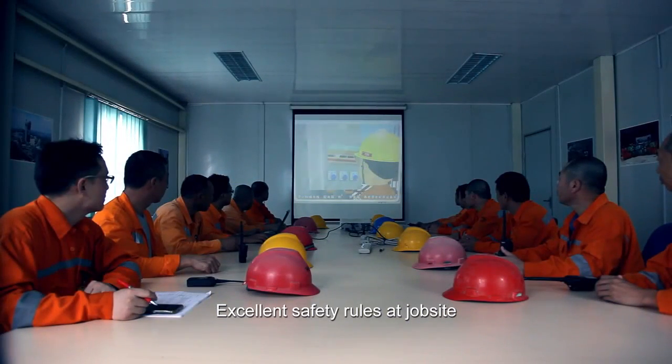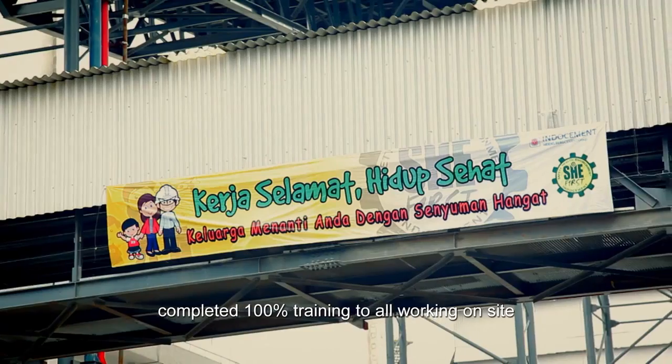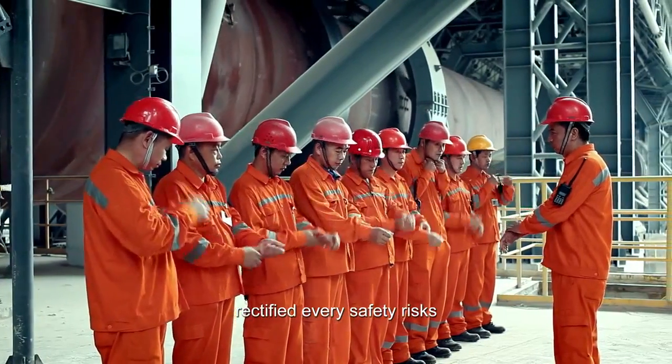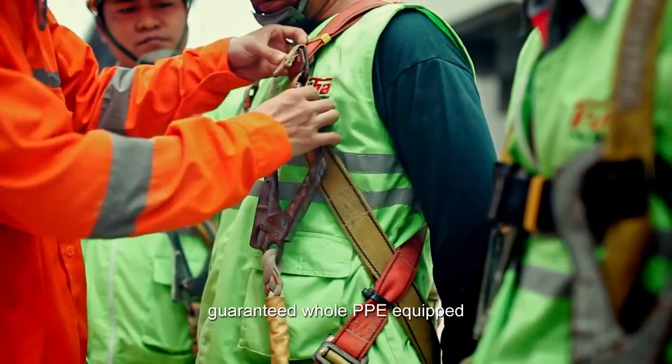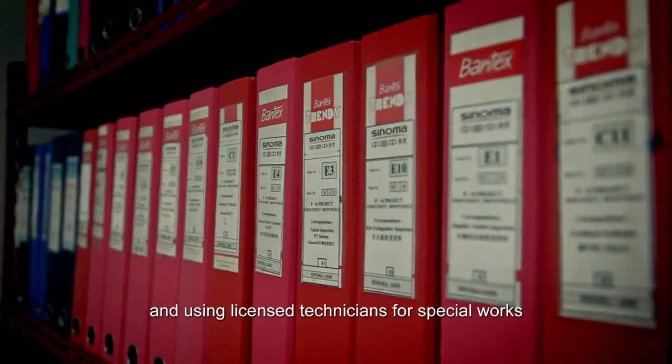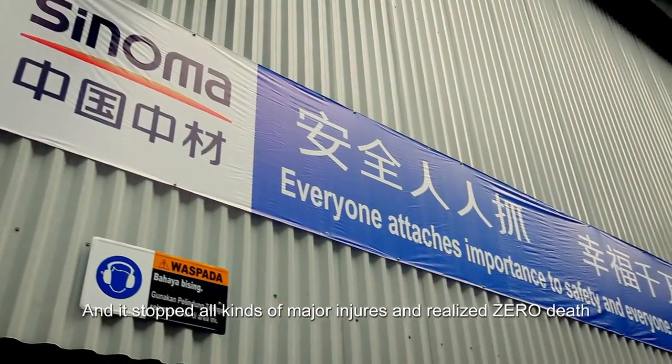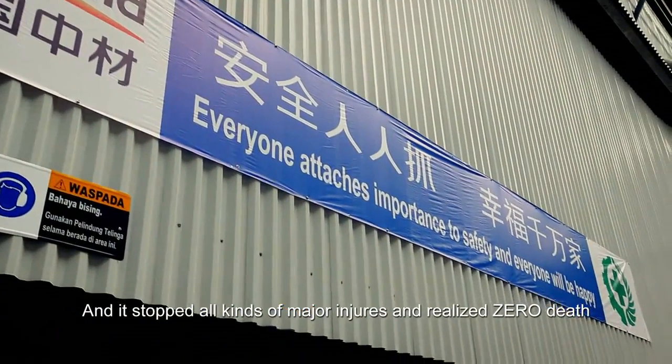Excellent safety management at the jobsite completed 100% training for all personnel working on site, rectified every safety risk, guaranteed full PPE equipment usage, and used licensed technicians for special works. This stopped all kinds of major injuries and realized zero deaths.